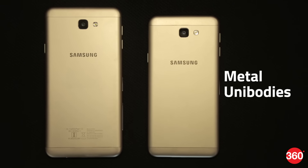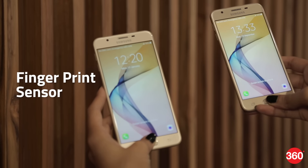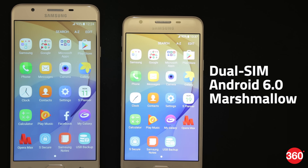Both smartphones have metal unibodies and fingerprint sensors on the home button. They are dual-SIM and run Android 6.0 Marshmallow.